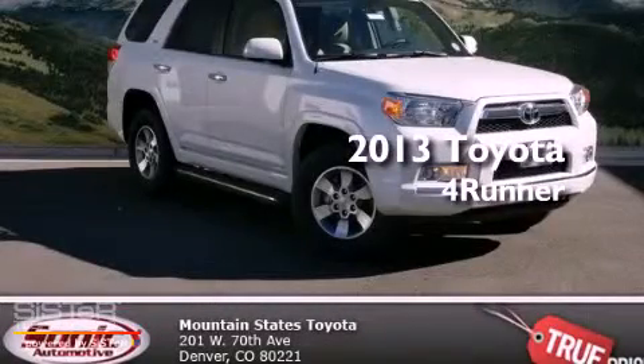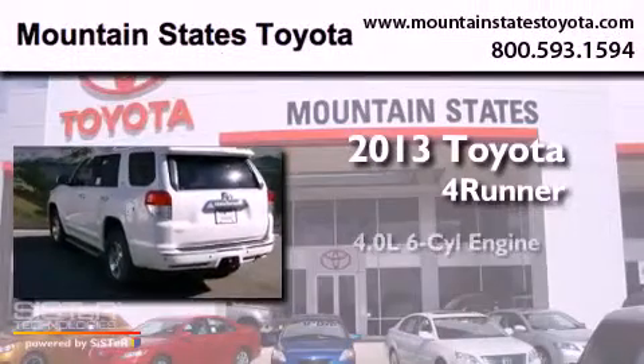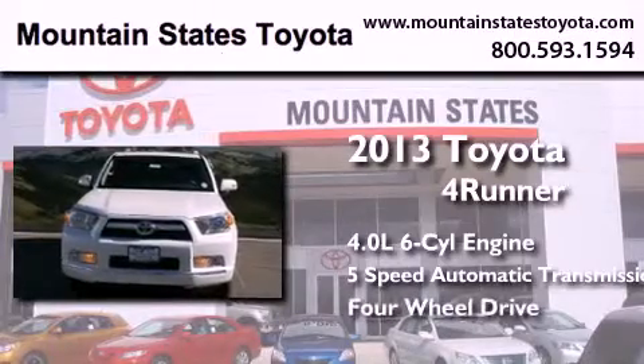This is a brand new 2013 Toyota 4Runner SR5. It features a 4.0 liter 6-cylinder engine, a 5-speed automatic transmission, and the added capability of 4-wheel drive.